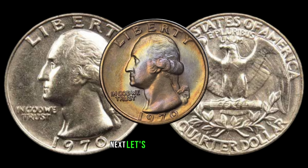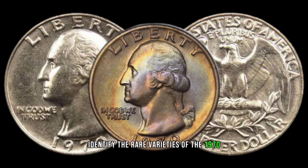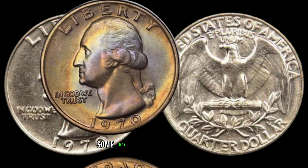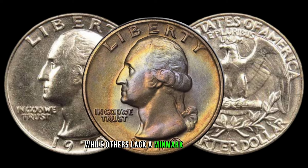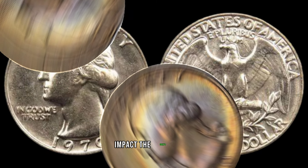Next, let's explore how to identify the rare varieties of the 1970 Washington quarter. Look for subtle differences in the design, mint marks, and other features. Some may have a small D mint mark indicating production at the Denver Mint, while others lack a mint mark altogether. These variations can significantly impact the coin's value.